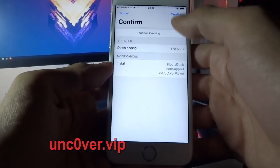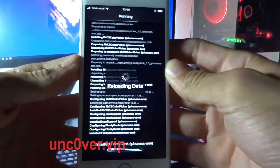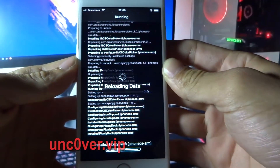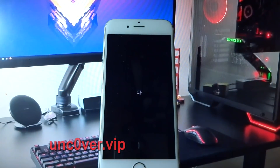Click Install, click Confirm, and wait for it to download and install. Here, your phone will also restart.